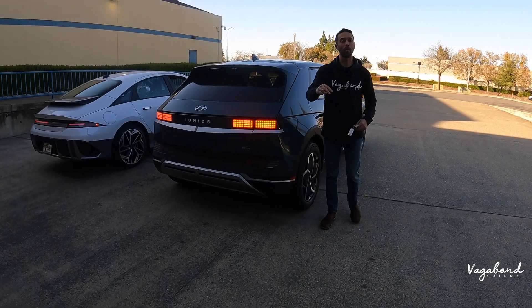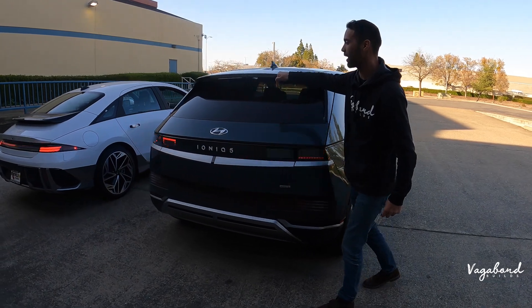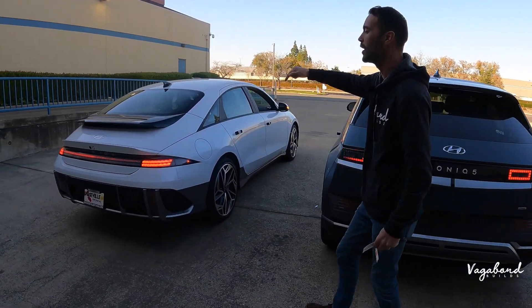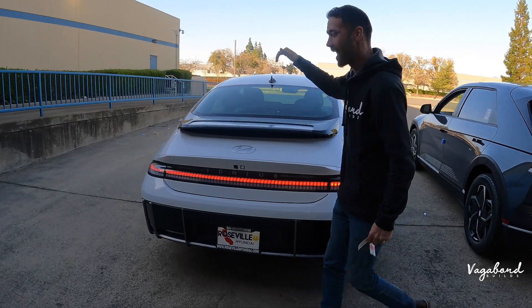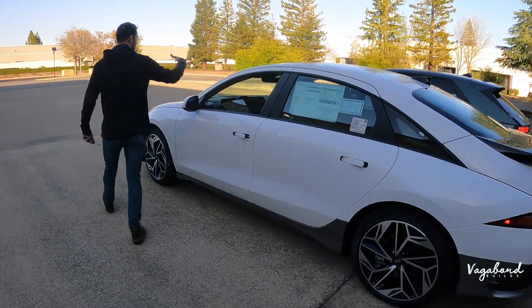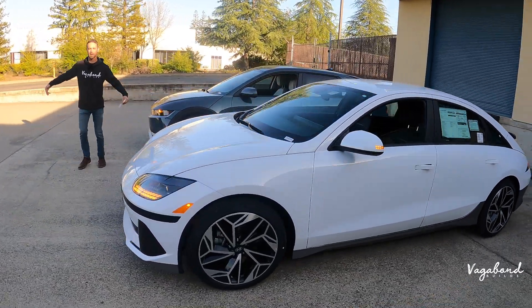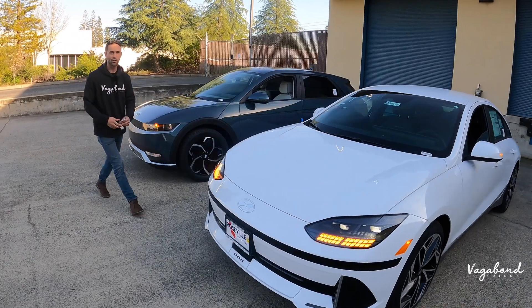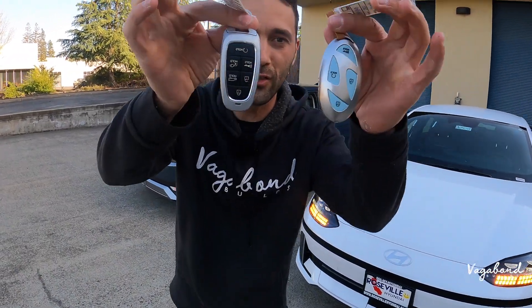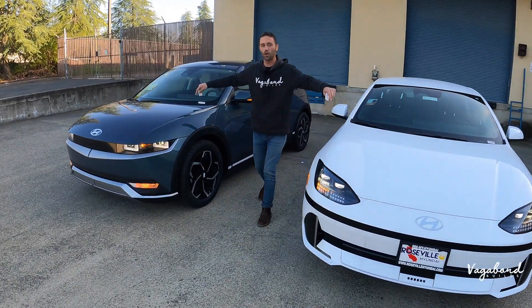Two cars here at Vagabond Builds and we're going to be talking about both — the Ioniq 5 SEL trim compared to the all-new Ioniq 6 SEL trim. We're going to be talking about exteriors, interiors, and specs about both these cars. Check out this review here at Vagabond Builds. But before we go, check out these key fobs — both different, just like both cars.